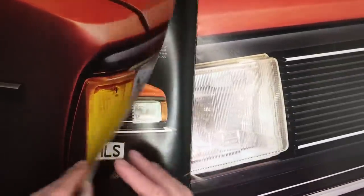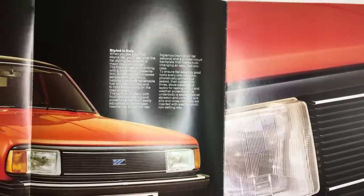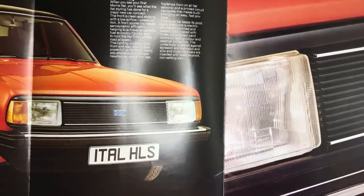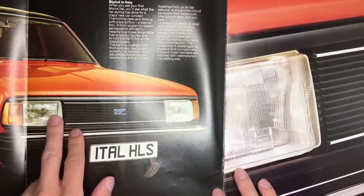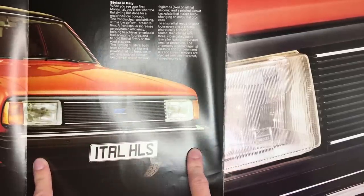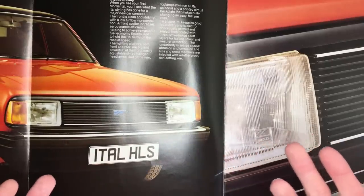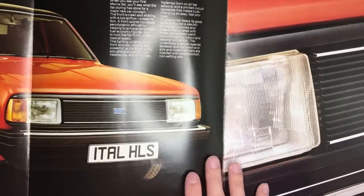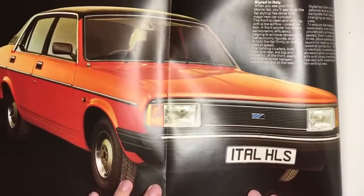There's the front of your Ital, and if we open it up — again, 'styled in Italy,' and again another lie — but the shape was much more modern than the Marina. It shares some similarities with the Metro in this area, also worked on by Harris Mann, with its rectangular headlamps, a simple slatted grille, a front spoiler, and of course lots and lots of black trim. It's nowhere near as modern as something like a Ford Sierra, but it was far more modern for 1980 than the old Marina was.